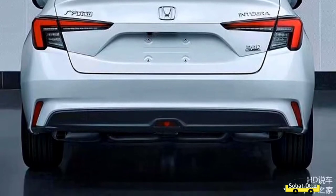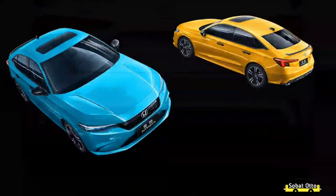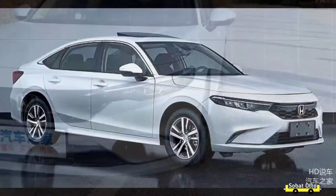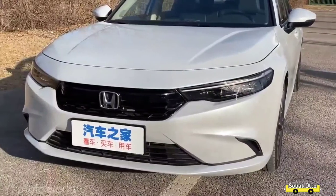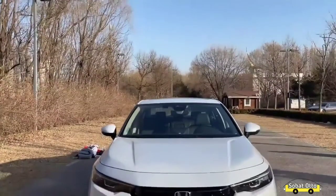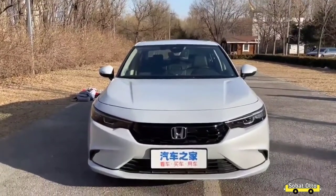GAC Honda tampaknya sengaja mengincar konsumen muda, karena khusus di Integra Sedan 2022 ini ada 2 pilihan warna anti-mainstream yaitu Emerald Blue dan Very Yellow. Kedua warna unik ini jelas membuat tampilan Integra Sedan lebih eye-catching saat berada di jalanan.